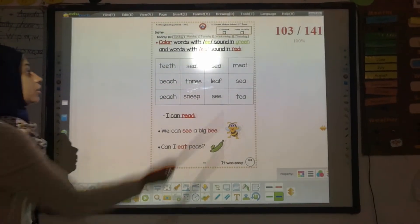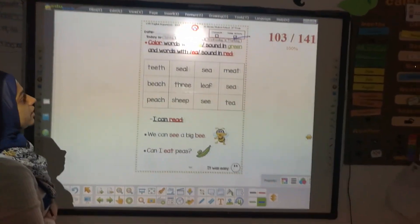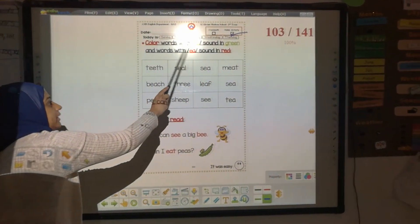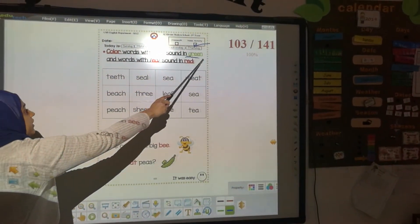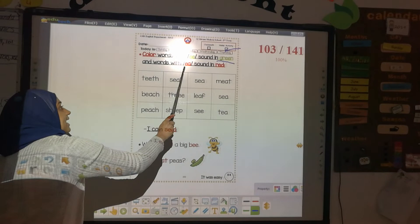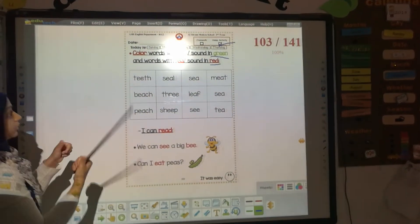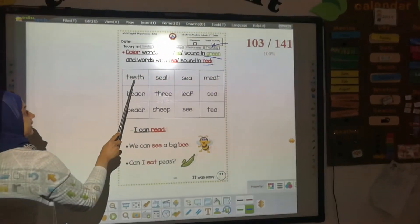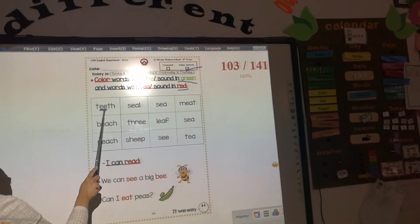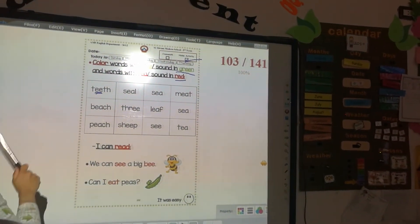Next page — it's your homework. I'm going to do it with you first and then you will do it by yourself. Color words with normal double-ee sound in green, and words with alternative ee — e and a — sound in red. I'm going to read it with you and you will color. T-i-f: normal ee or alternative ee? It's normal ee, color it in green.